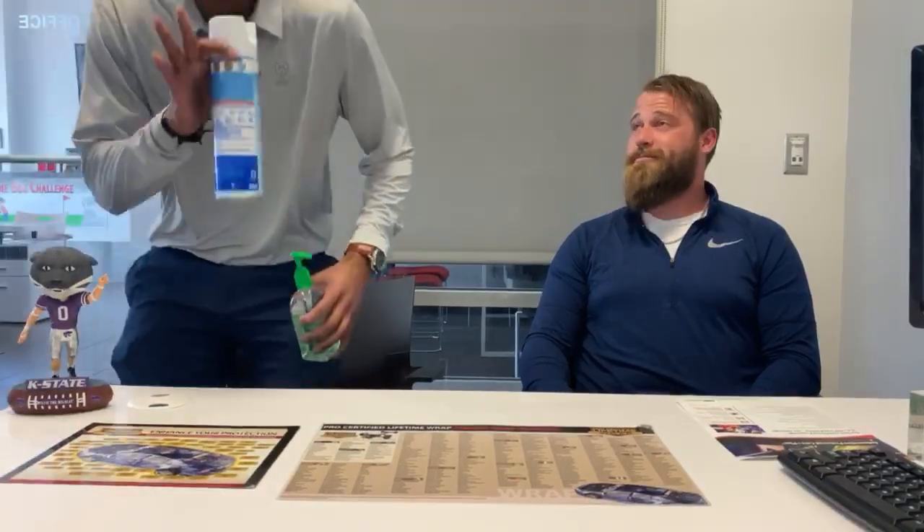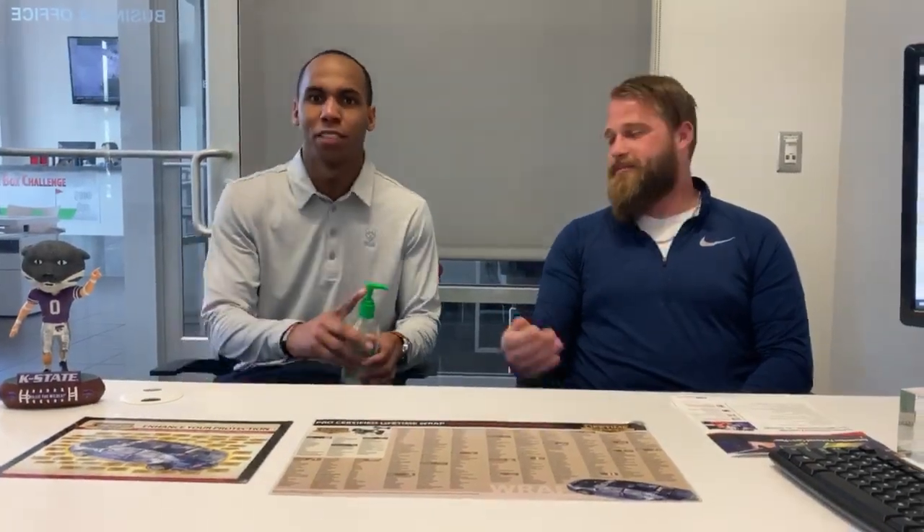Hey guys, my name is Brandon McCoy and I'm one of the business managers here at Lawrence Kia Mitsubishi. I'm Mario Williamson, one of the other business managers here at Lawrence Kia.